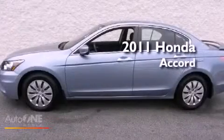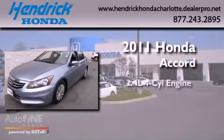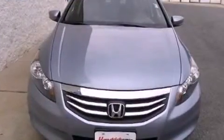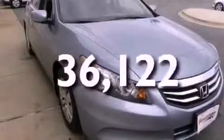This is a certified pre-owned 2011 Honda Accord. It has a 2.4-liter four-cylinder engine and an automatic transmission. Features include cruise control, full-power accessories, a keyless entry system, a CD player, and this vehicle has fewer than 37,000 miles on the odometer.